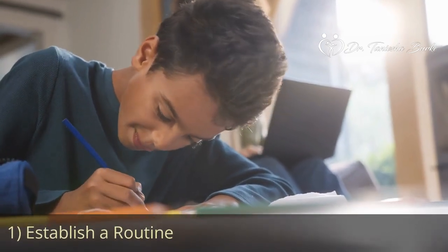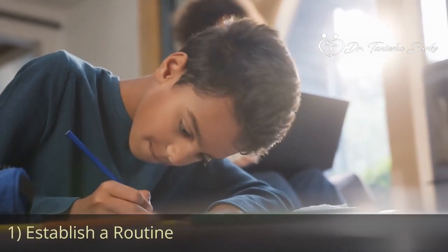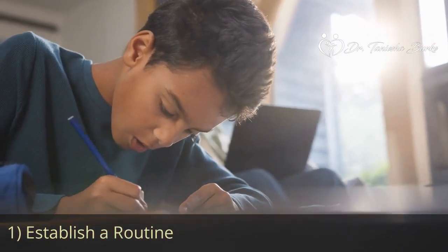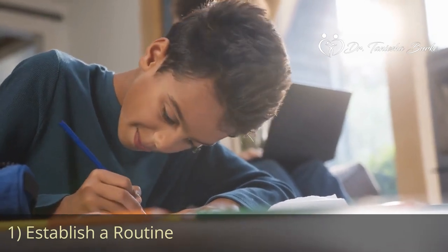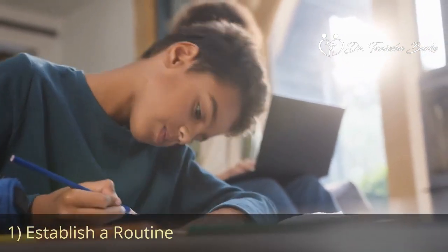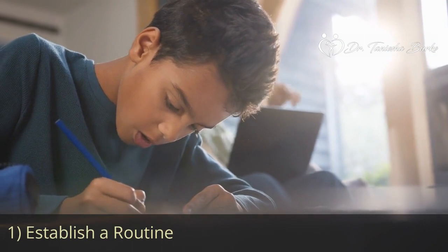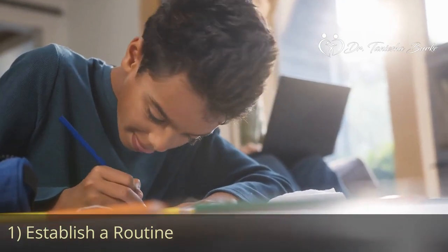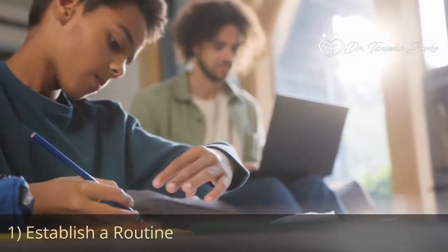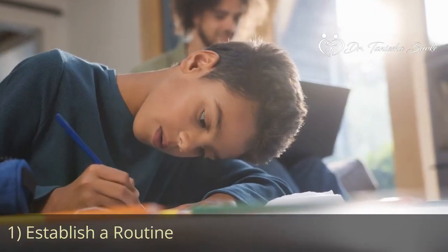The first tip to create a screen-free environment for your children while you're working is to establish a routine. Children thrive on routines, so establish a consistent daily schedule. I know this can be hard for parents who prefer to work spontaneously, but this is the most important tip I will share with you today. When you have a schedule, you significantly reduce your stress level, tantrums, and misbehavior with your children. So make sure you set specific times for meals, naps, and dedicated working hours.